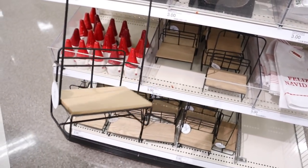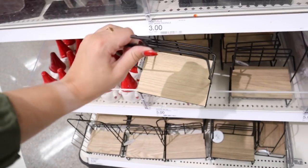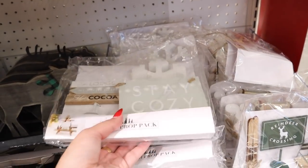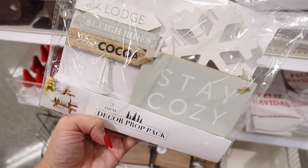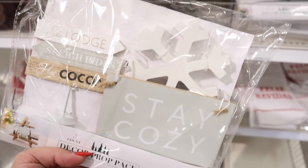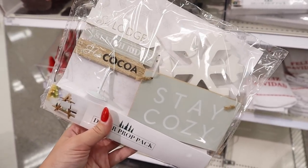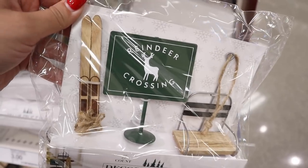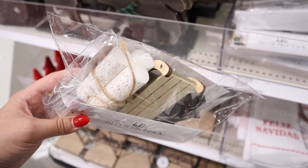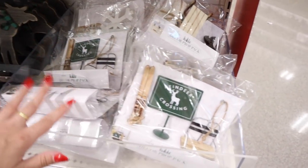So these ski lifts are new — I've seen people put gnomes on them. This is $5, but I feel like it's a very niche item. These are very similar to the tiered tray sets they had in the fall. They're calling them decor prop packs. Look at this one: Ski Lodge sleigh rides, hot cocoa with a snowflake, it says 'stay cozy.' That's actually so adorable and only $3 — I'm going to put this in my cart. Another one says Reindeer Crossing and comes with a mini ski lift and a set of skis — perfect for rustic winter decor. Then they have one that comes with three fake logs, a little sled, and a moose. These are all $3 a piece.